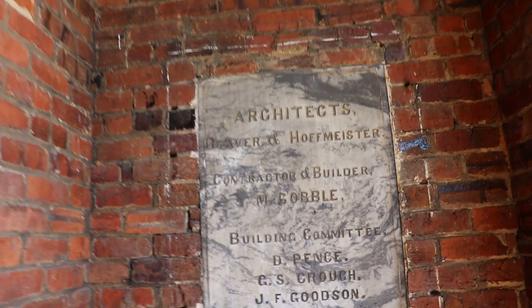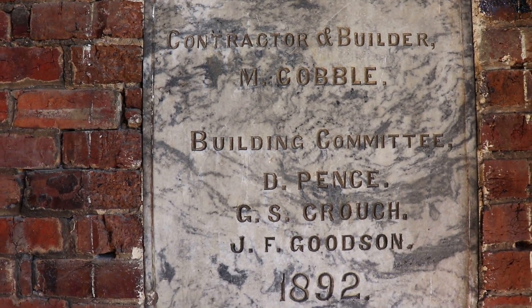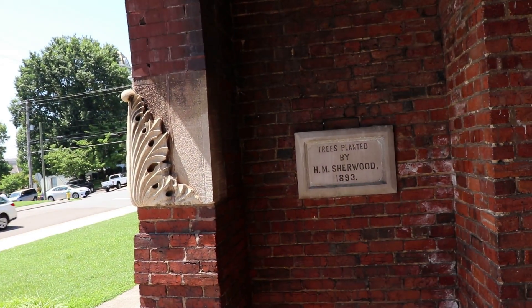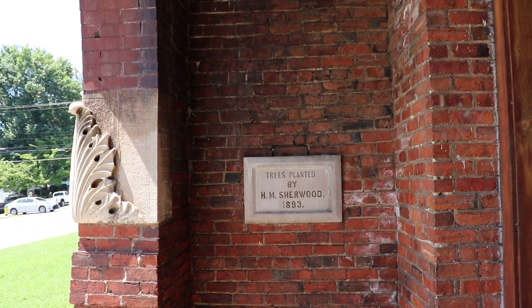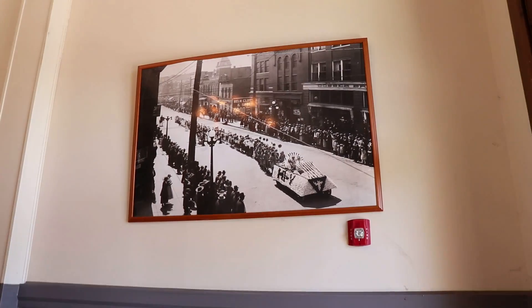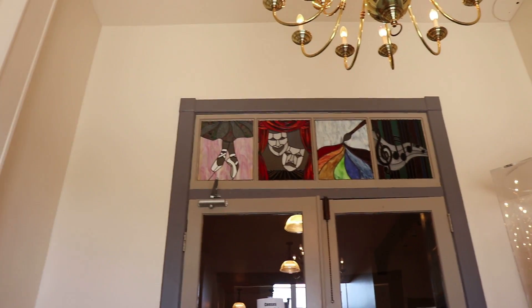There's a plaque telling about the architects from 1892, but over here it says 1893 - the trees planted date, which was a bit confusing. There's a really cool piece of artwork inside, and look above the door too.